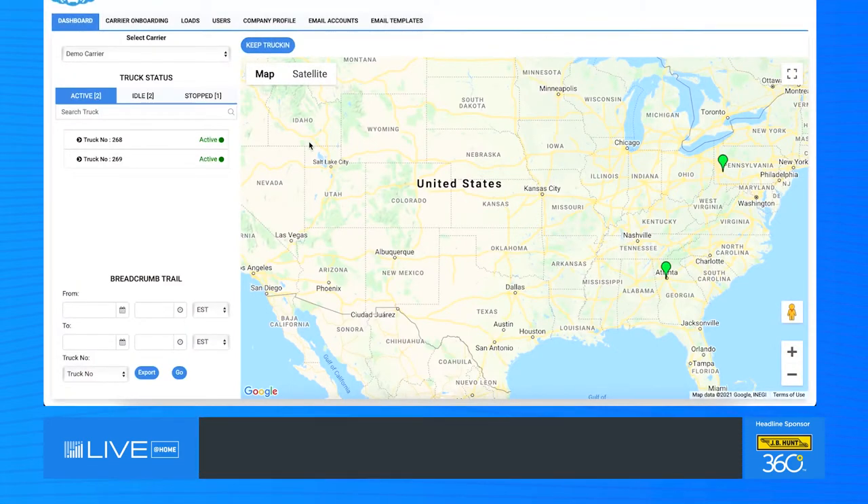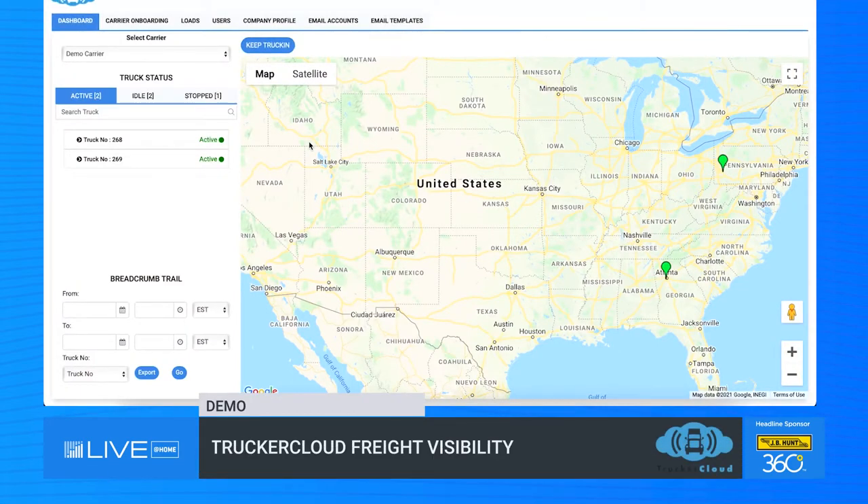To begin, Trucker Cloud is a cloud-based application. Upon the initial login, you'll be directed to the landing page that we have here. On the right-hand side, you'll see a map view. And on the left-hand side, the ability to filter through carriers that have opted into your visibility network. Keep in mind, as we go through this demo, this platform can be integrated with any TMS on the market, therefore providing a one-stop shop for all of your load management as well as visibility needs.